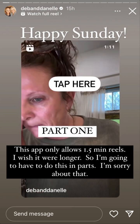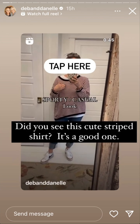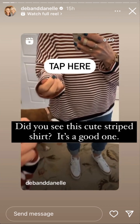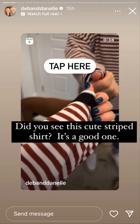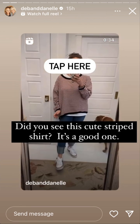I have gotten tons of questions about this shirt. It's actually sweater material — it's kind of in between, like a sweater and a sweatshirt. It comes in lots of colors.